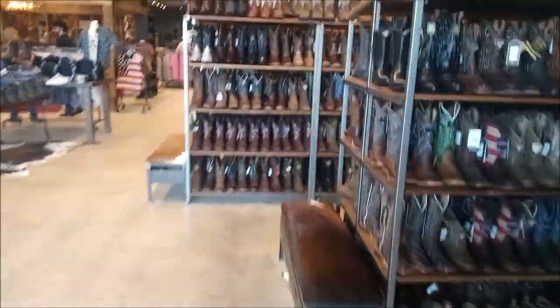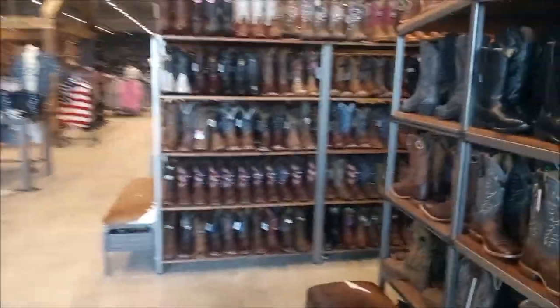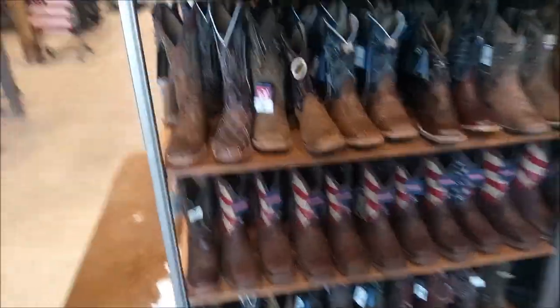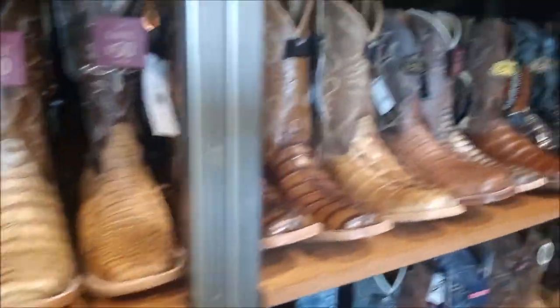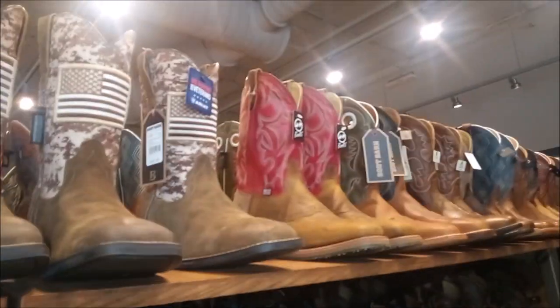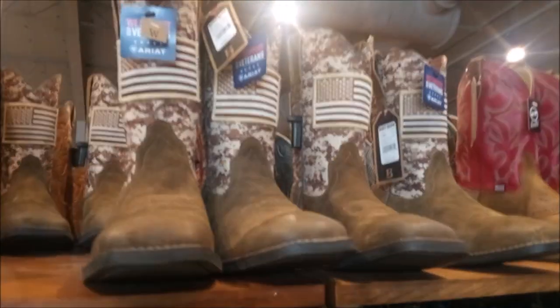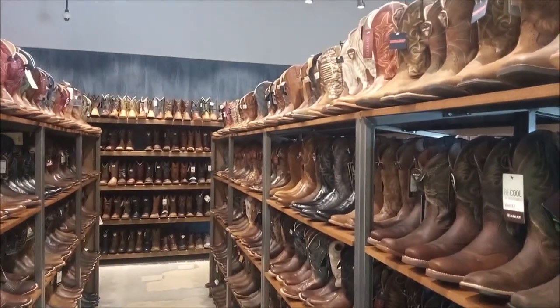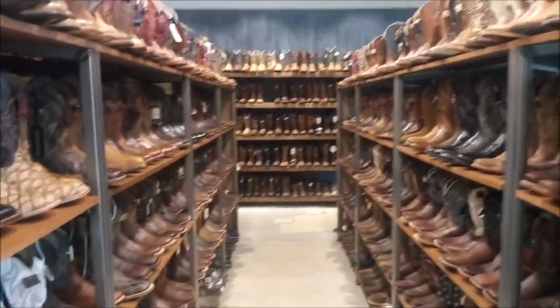And here we got boots — boots and boots and more boots. Patriotic boots, snake skin boots, lizard skin boots, alligator boots, red boots, boots with the American flag on them. If you have a foot, you can find a boot for it here at Boot Barn.